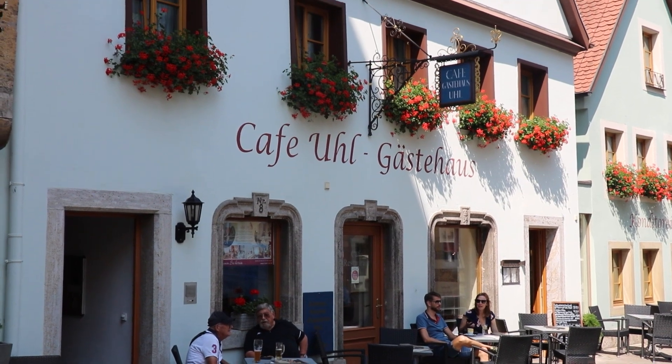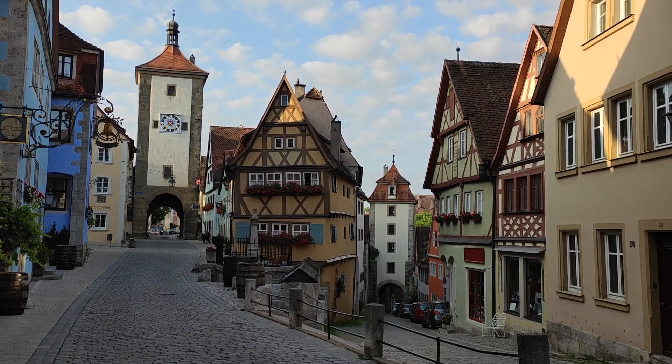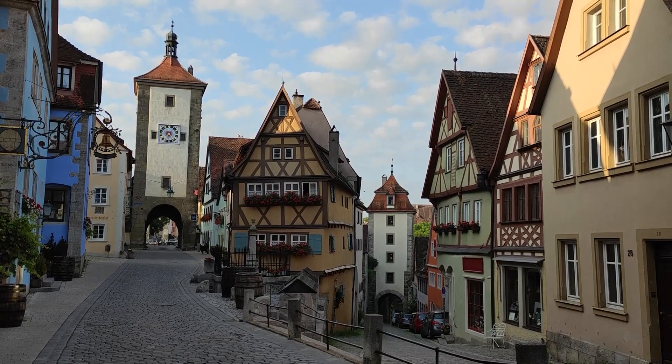We arrived last night really late, so we stayed at the Hotel Huren near the Plönlein — the very famous shot you always see when you look up the city online. We just put some stuff away in our car and we're starting at the beginning of the city, near the city wall that you can see behind us. Let's go!